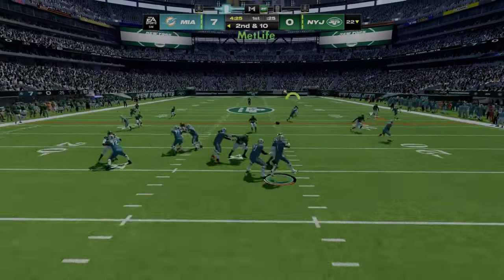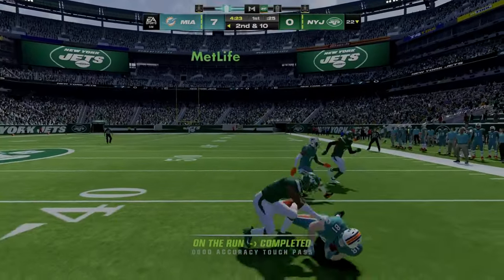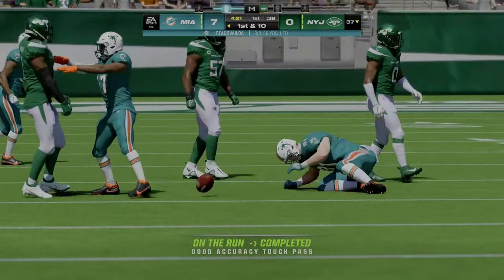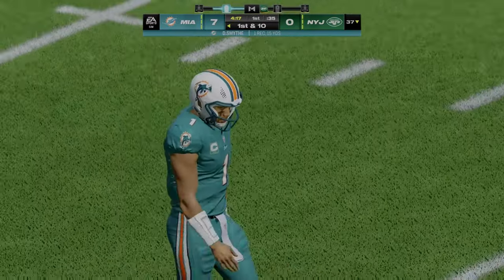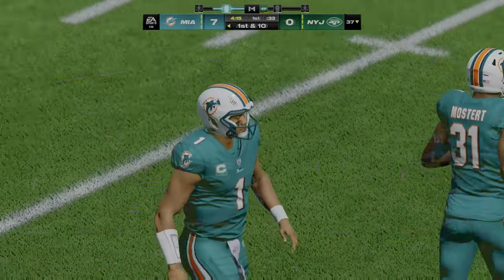Looking to pass, Tua. Here's a diving catch right side. It's his first catch, and it'll be good for 15 — a first down.